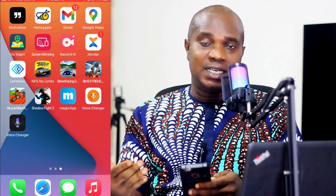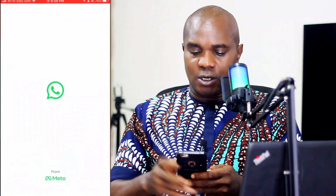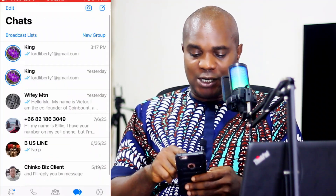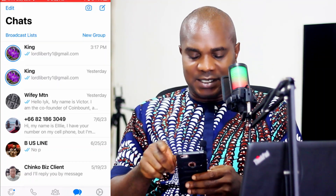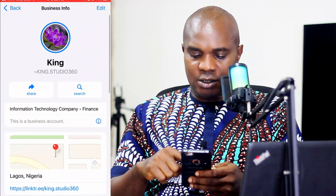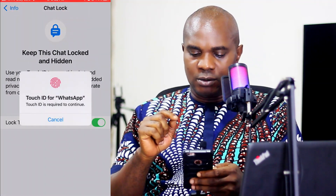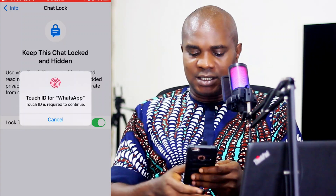Let me show you how you can lock a message to avoid anybody who accesses your phone and enters your WhatsApp from seeing it. If you want to hide a particular message — someone you know in your WhatsApp — come to WhatsApp. Assuming I want to hide this contact, open it, click on the top, scroll down, and you will see 'Chat Lock.' Click on that, turn it on, and it will ask you for your fingerprint.